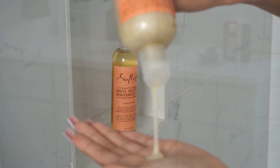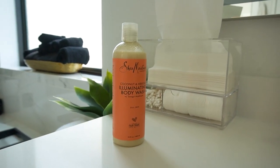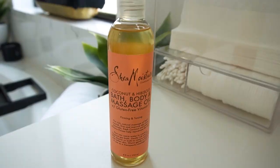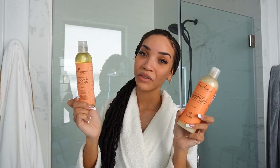Shea Moisture is a tried and true brand for me — I've been using several products from this brand for years. For my shower today I'm using the Coconut and Hibiscus Illuminating Body Wash, and then when I get out I'm using the matching body oil. These products are loaded with natural ingredients — no parabens, no sulfates, not tested on animals — as well as really good ingredients like vitamin E, hibiscus extract, coconut oil, and fair trade shea butter. Just took a nice relaxing shower. The Shea Moisture products just smell so good — I feel real tropical right now.